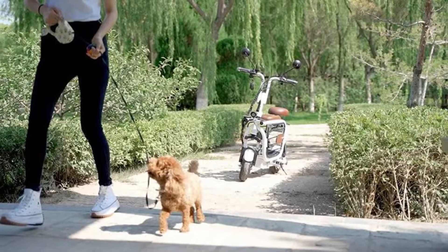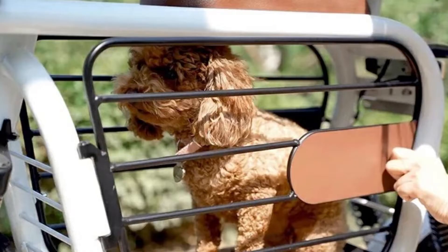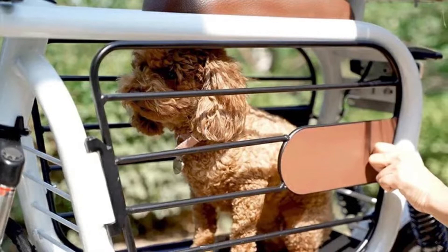Moppet is suitable for a walk on a sunny day when the asphalt is scorching. The owners can also commute their pets, letting them rest in the box after an exhausting day in the park.